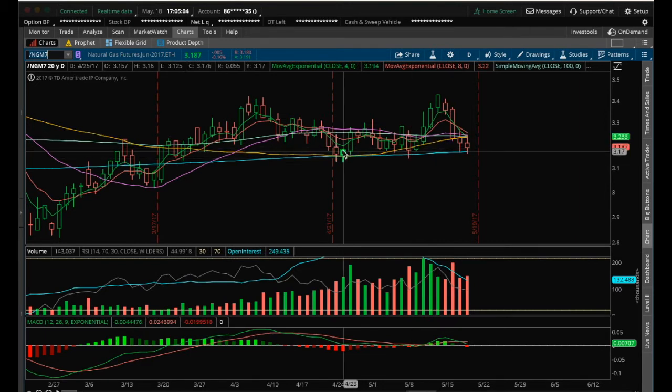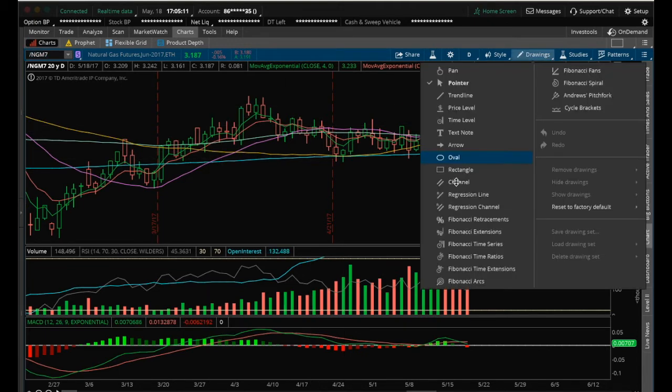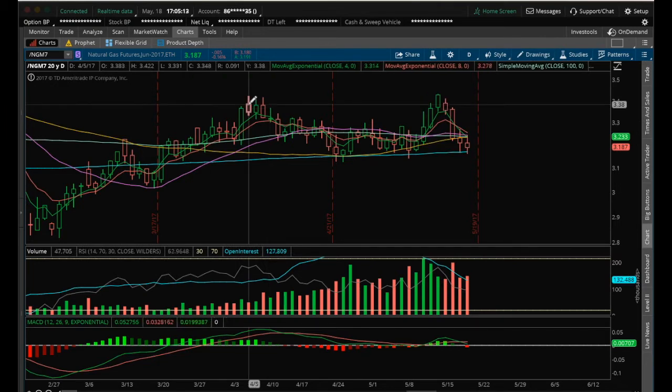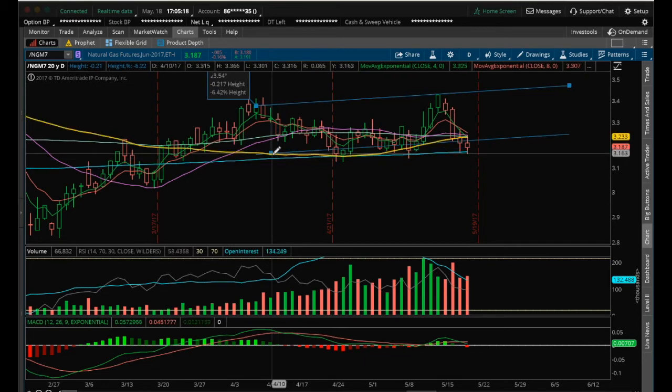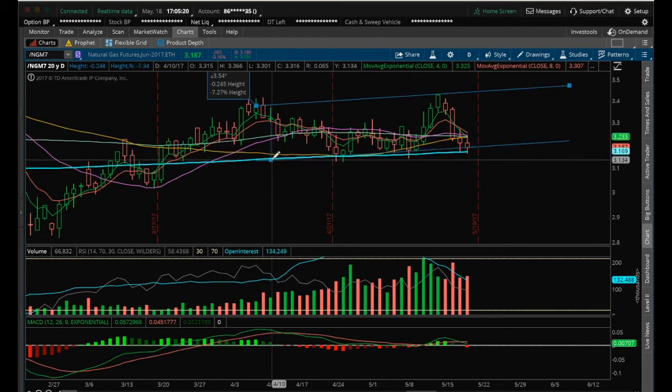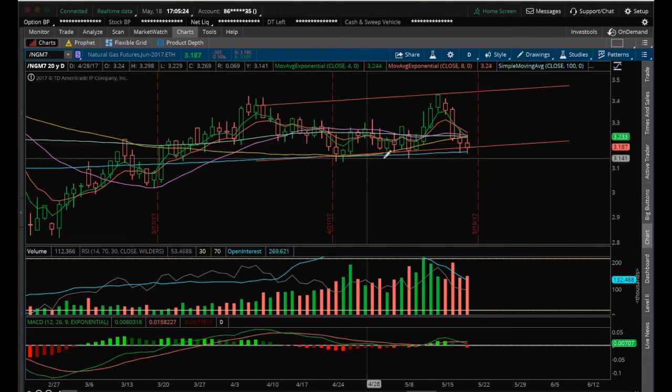The must-hold here is 3.125. We're kind of in a channel here — you can draw a channel line if you'd like. It's not quite a perfect channel, but something like this. We have two tops and three bottoms, and we'll see what happens from here.